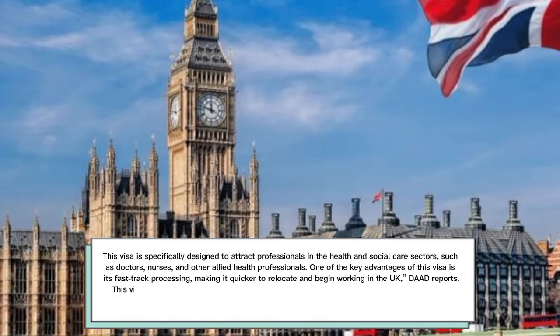This visa is specifically designed to attract professionals in the health and social care sectors, such as doctors, nurses, and other allied health professionals. One of the key advantages of this visa is its fast-track processing, making it quicker to relocate and begin working in the UK. This video outlines the steps and criteria needed to apply for the Health and Care Worker Visa independently.